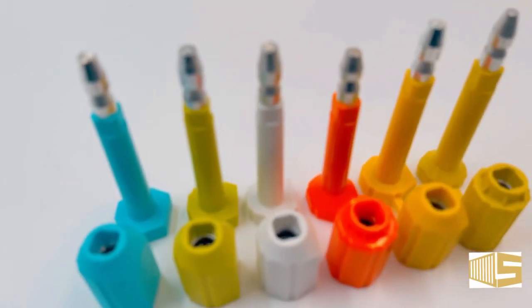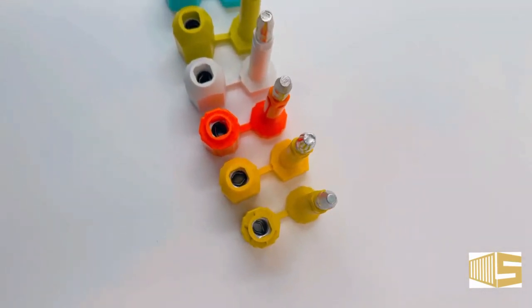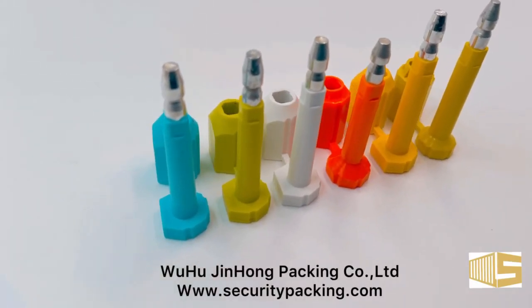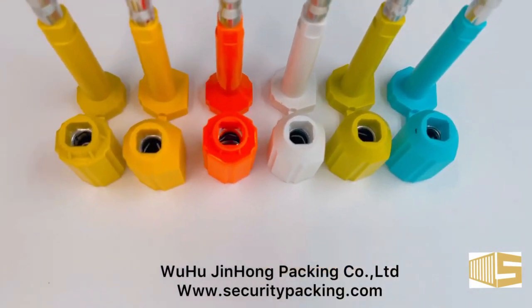Each seal has a unique alphanumeric identification number that is used to confirm that it has not been changed during the container's voyage. However, care has to be taken while noting seal numbers, as different types of seals may carry the same seal number, though this can happen only very rarely.